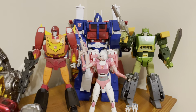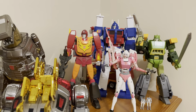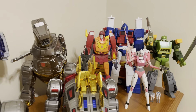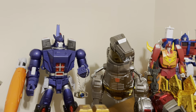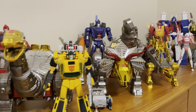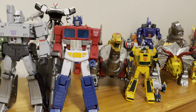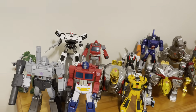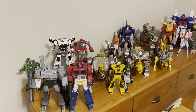Currently I have the season three side of the shelf, that then blends into season one and two with the Dinobots, Optimus, and Megatron. And as you can see, I'm running low on room on my shelf.